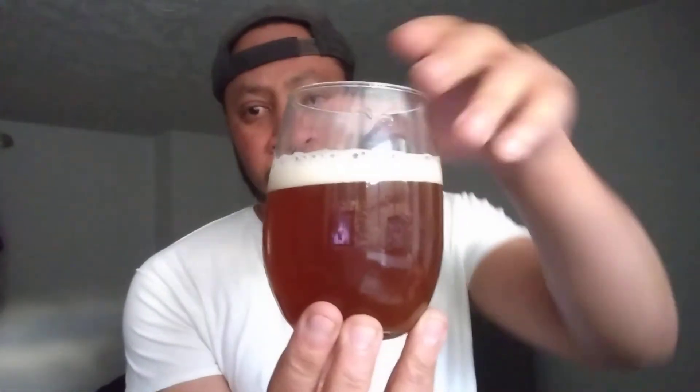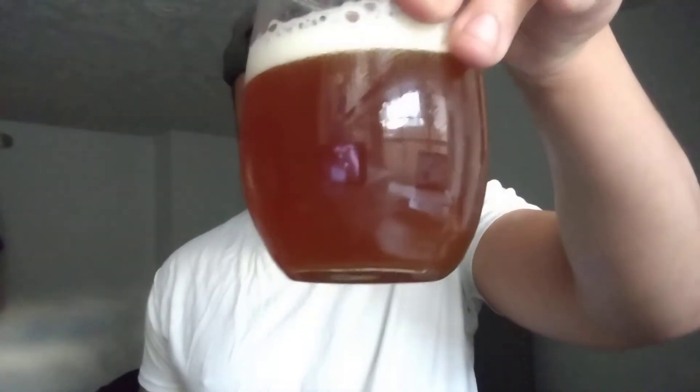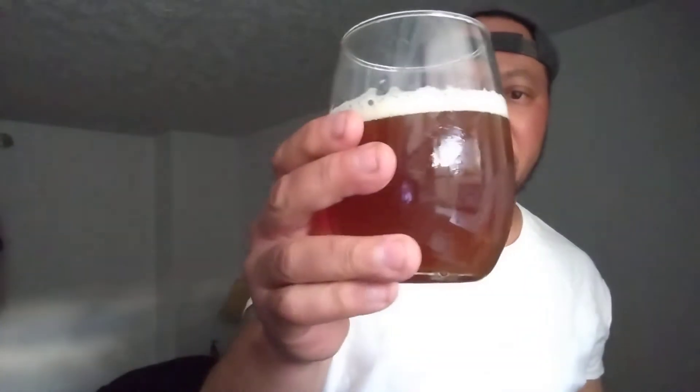That's what the beer looks like — looks like your more traditional Vienna lager. It says this beer is rich, nutty malt flavored with a little bit of a bite towards the end, so we shall see.